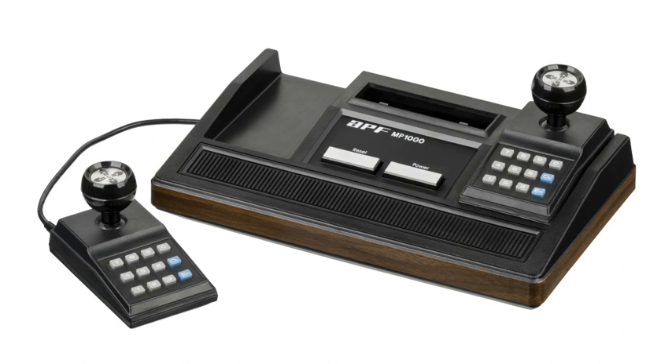The APF Microcomputer System is a second-generation 8-bit cartridge-based home video game console released in October 1978 by APF Electronics Inc., with six cartridges. The console is often referred to as M1000 or MP1000, which are the two model numbers of the console.